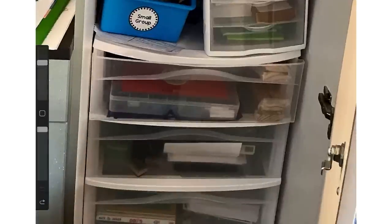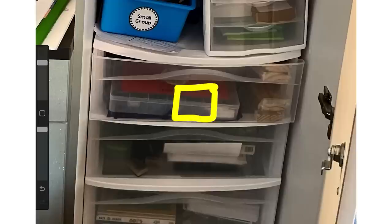Another option would be to print a list of all the materials going in a specific drawer and tape it on the front. That way you're not shuffling through the drawer trying to figure out what's in there or remember which drawer you put things in. You can have just a bulleted list of everything in that drawer, making it much easier to find those physical materials.